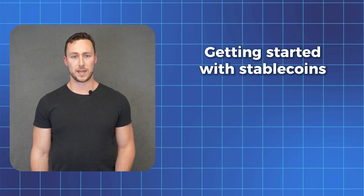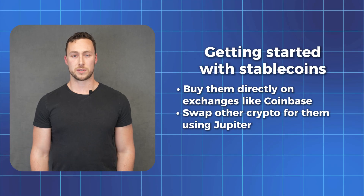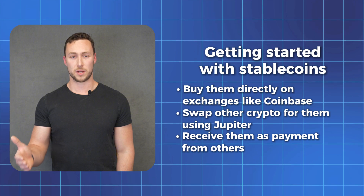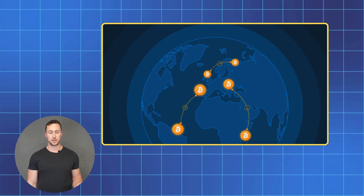Getting started with stablecoins is easy. You can buy them directly on exchanges like Coinbase, swap other crypto for them using Jupiter — we cover this in the swapping video of this course. You can also receive them as payment from others; many people do this if they want to be paid in crypto. And once you have stablecoins, there's a lot you can do with them.